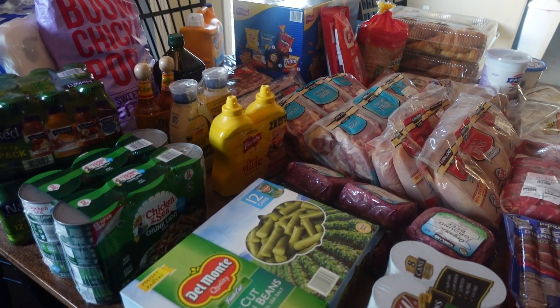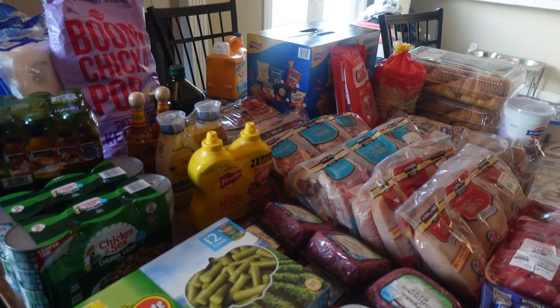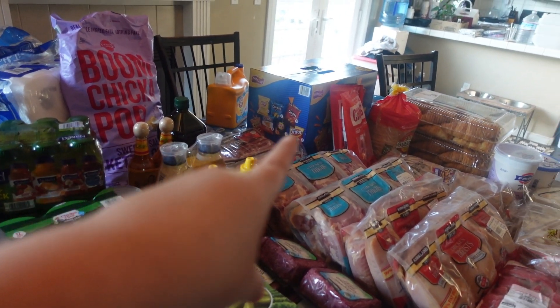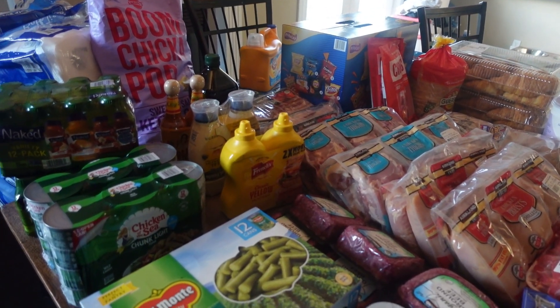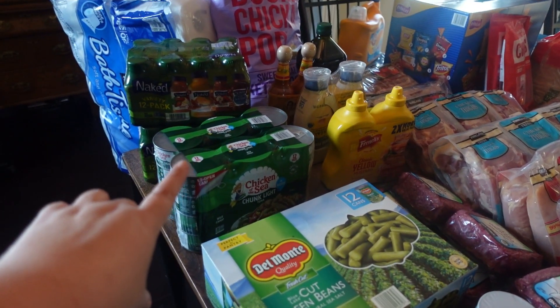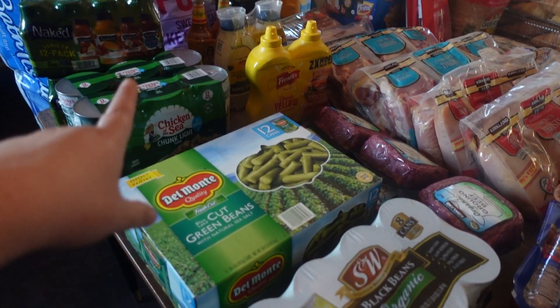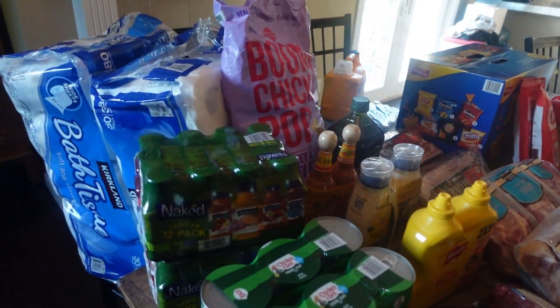In today's video I am sharing May's Costco haul and I was trying not to buy too many snacks, even though as you can see I wasn't super successful with that. But I am trying to stock up more on meat and kind of restock some of my pantry and stockpile. So I did buy some canned goods this month. Let's get started.